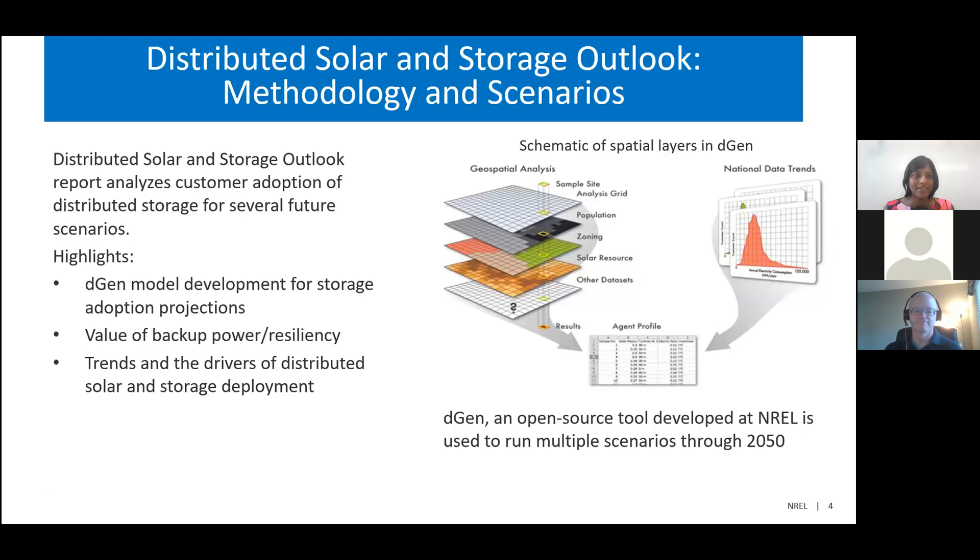Thank you, Nate. I'd like to introduce my co-authors, Kevin McCabe and Ben Siegrin, who also authored the report alongside Nate Blair. Today I'll be talking about the distributed solar and storage outlook report. I'll start by explaining some of the methodology behind deriving adoption projections, and then go over some of our main results.